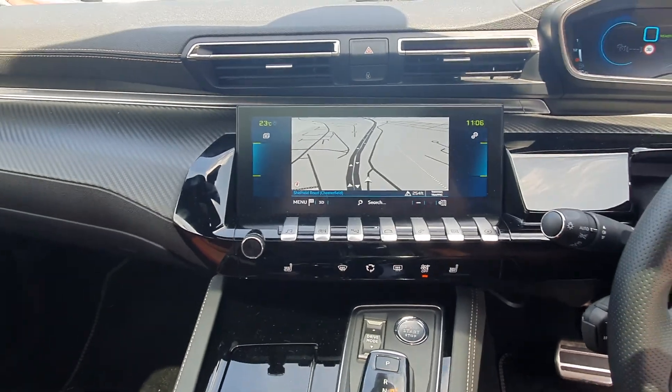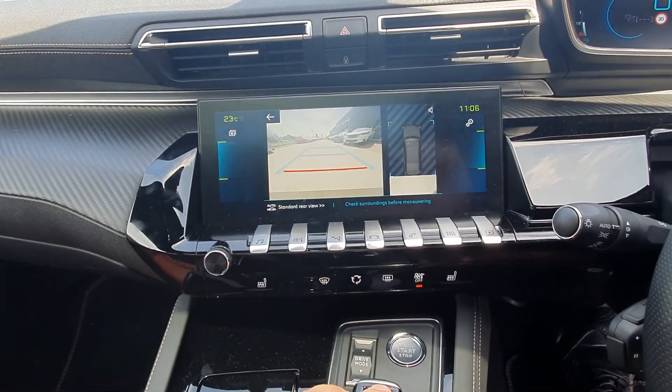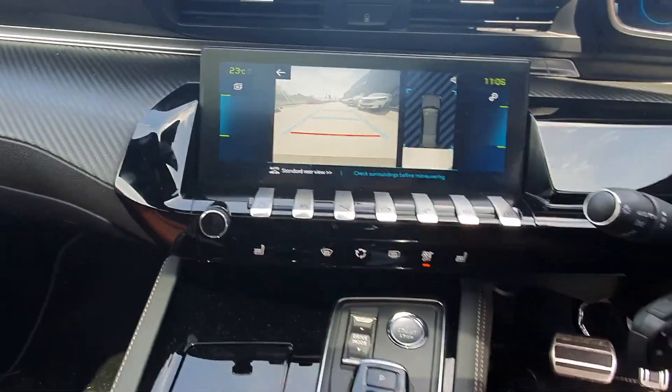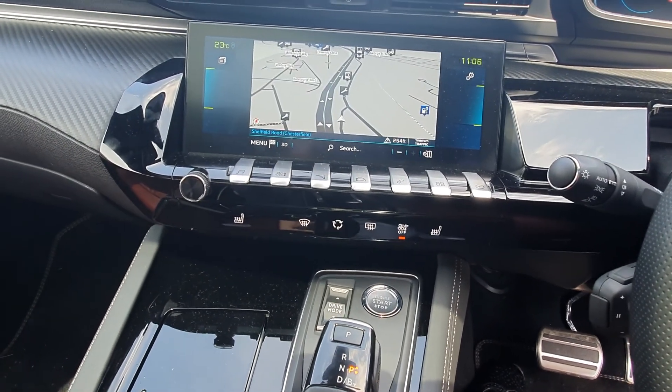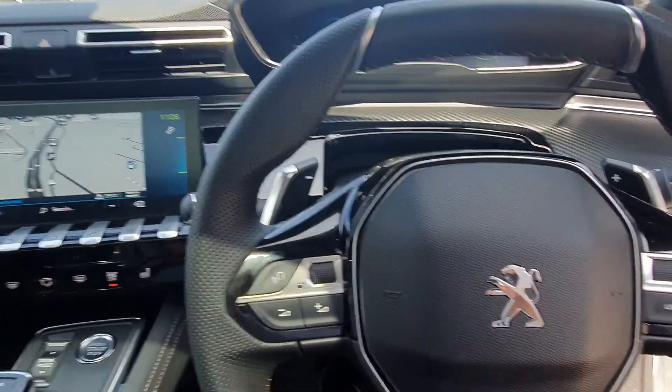You can also see the reversing camera display on the touchscreen. The heated seats are controlled here, along with Bluetooth and cruise control.